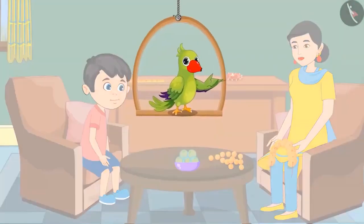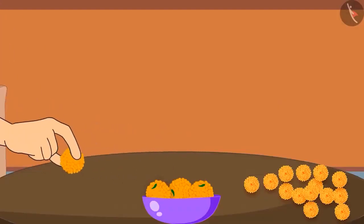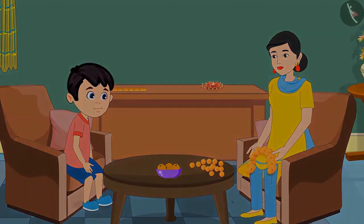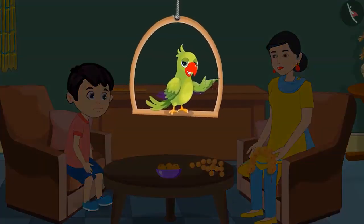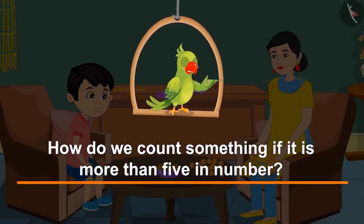Children, did Chotu count the laddus in the bowl properly? Let us see. Very good, Chotu. Now you can eat 2 out of these 5 laddus. So, children, like Chotu, you also know numbers from 1 to 5, right? Let us now see how we count something if it is more than 5 in number.